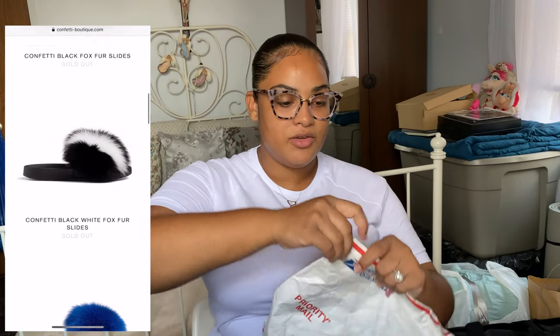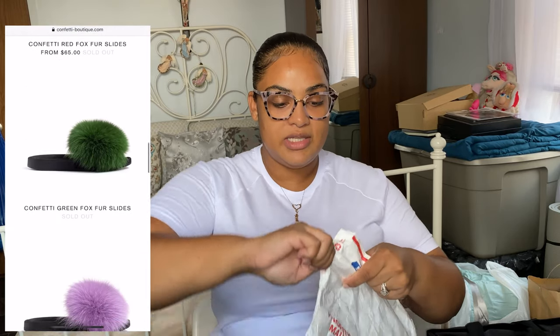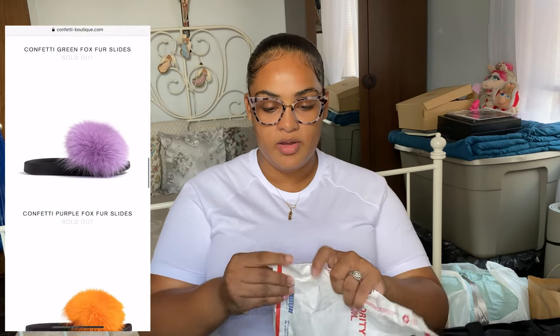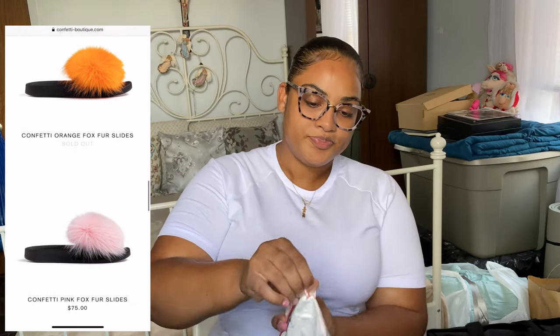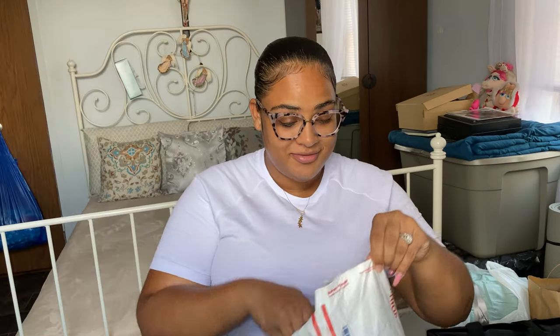I'm gonna keep it on this side so I don't show my address. It just has this tear part on the very top. My fiancé is excited too because he's in here.